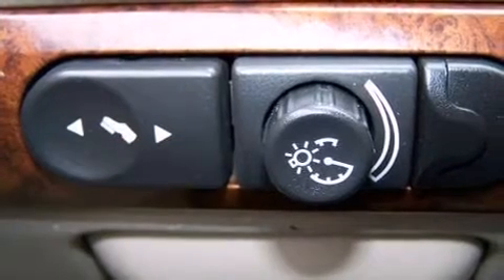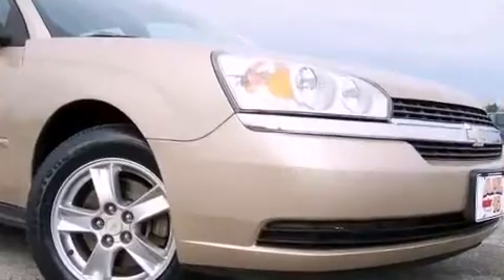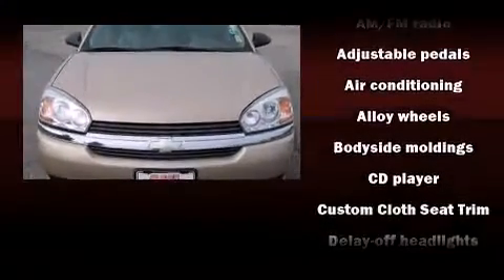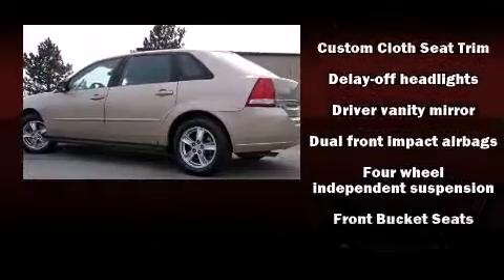Top features include front bucket seats, front and rear reading lights, one-touch window functionality, speed-sensitive wipers, adjustable pedals, and air conditioning. Storage solutions are integrated throughout the interior, demonstrating thoughtful attention to detail. Enjoy your favorite music via the stereo system, which includes a CD player.